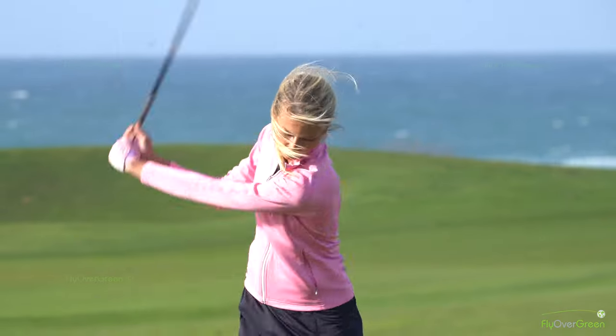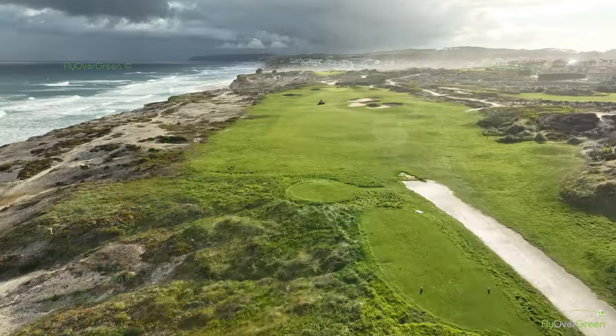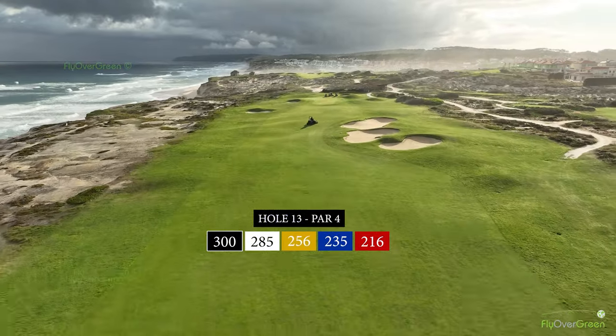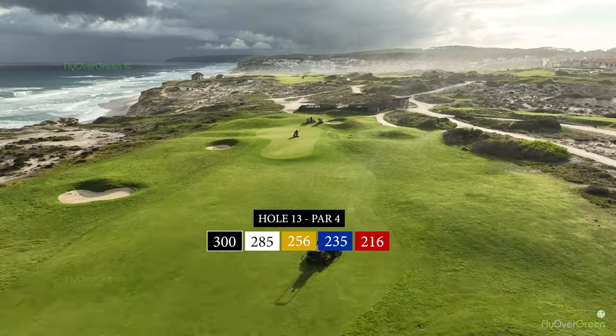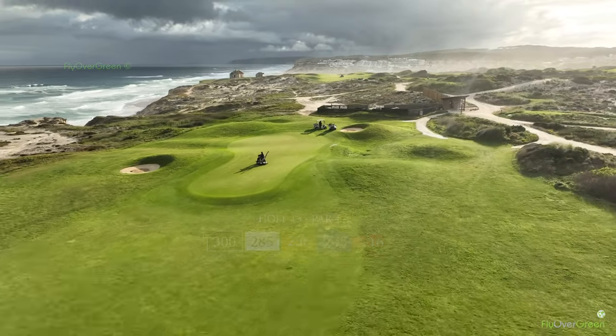For me, the signature hole is hole number 13, a short par 4 with a tricky green. It's short, but it plays into the wind most of the time. For me, it's more of a signature in terms of visuals.